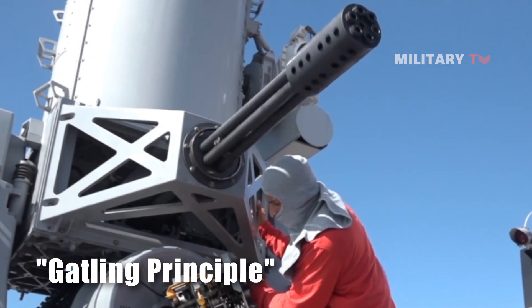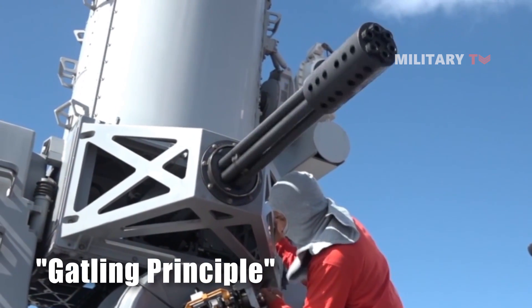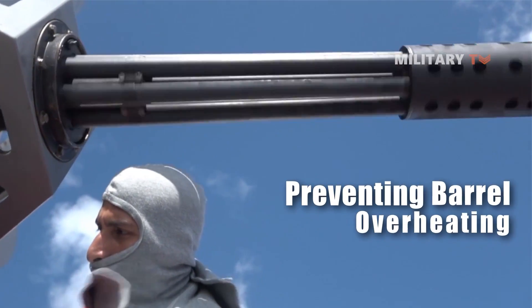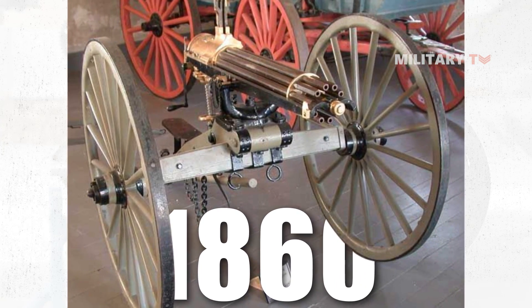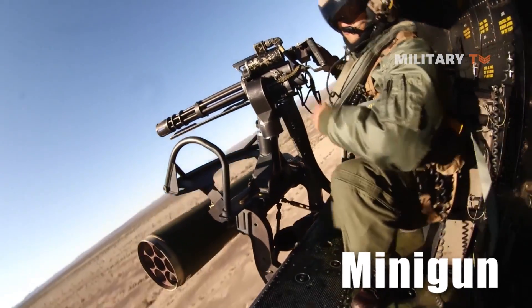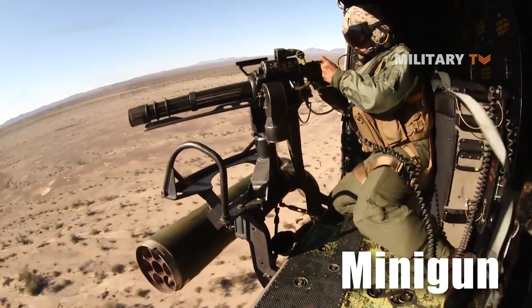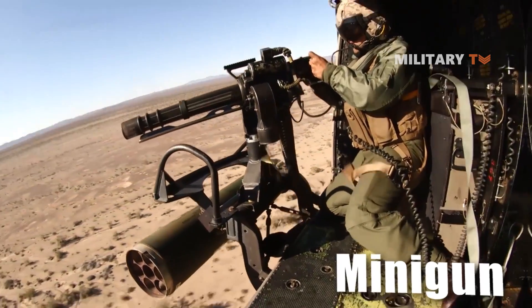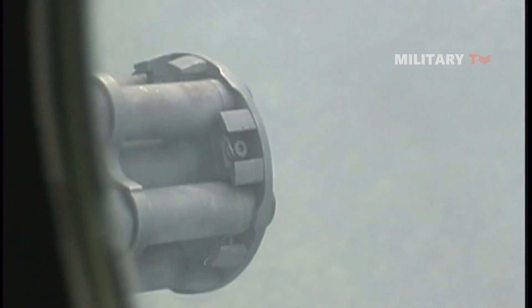According to the Gatling principle, using several rotating barrels enables faster firing rates while preventing barrel overheating. The 1860s saw the continuation of this idea in the present day, but Gatling would probably be shocked at the modern minigun. A bullet cannot be seen by the human eye as it leaves the muzzle of a gun, but in the case of the General Dynamics M61A2 20mm rotary cannon, there are literally hundreds of bullets that are invisible per second.